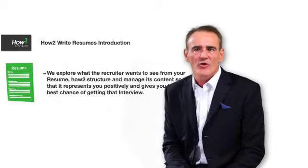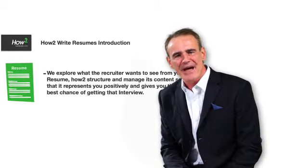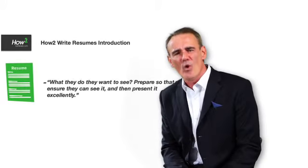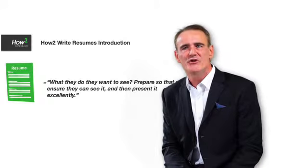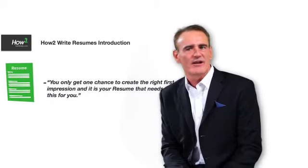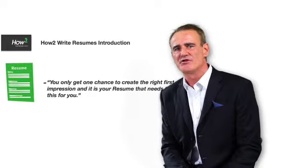We explore what the recruiter wants to see from your resume, how to structure and manage its content so that it represents you positively and gives you the best chance of getting that interview. What do they want to see? Prepare so that you ensure they can see it and then present it excellently. You only get one chance to create the right first impression and it's your resume that needs to be able to do this for you.